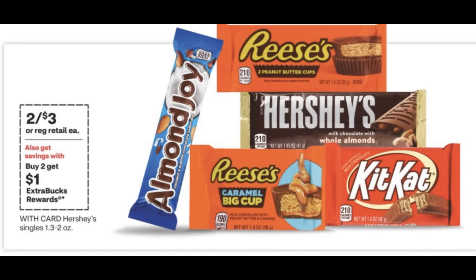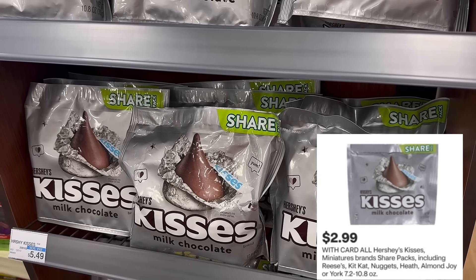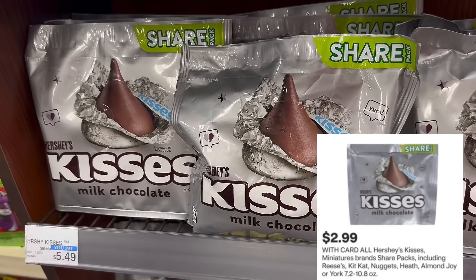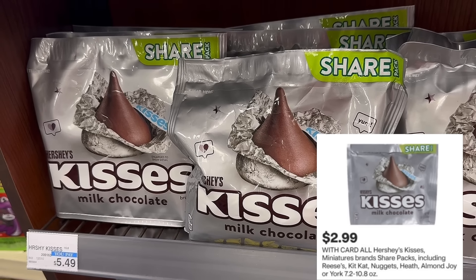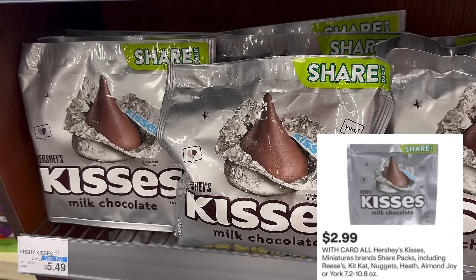Here are a couple of food deals at CVS you might want to think about. The Hershey singles are on sale two for $3, and when you buy two you get a $1 extra buck — so you'll snag two for $3, get back $1 extra buck, making them $2 for both or just $1 each. Another good deal are the share-size candy bags, regularly $5.49 but select varieties on screen per the ad are going to be just $2.99 — almost 50% savings and no coupons needed.